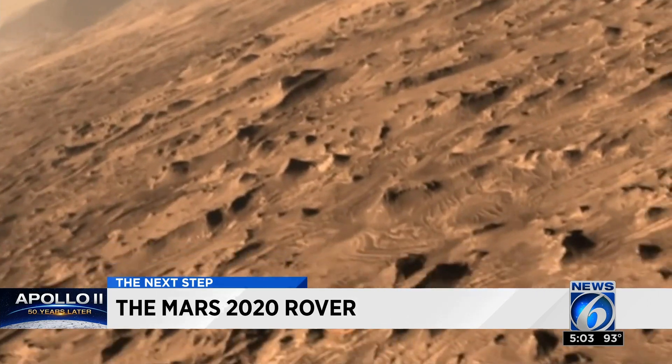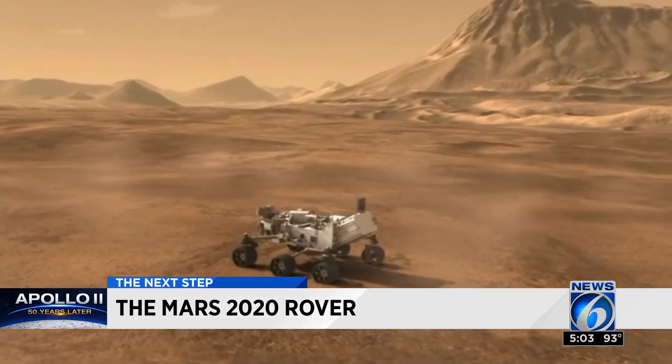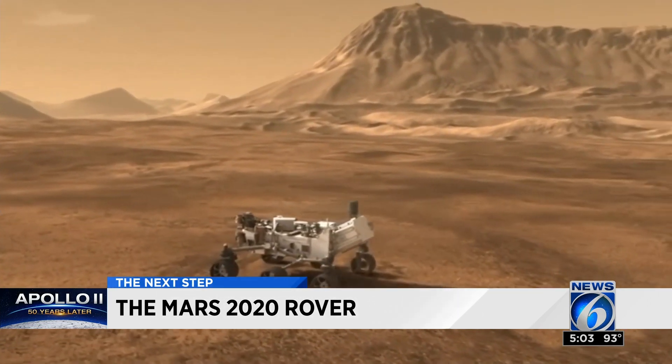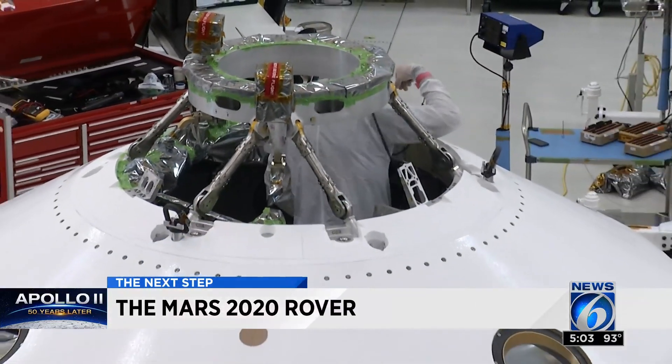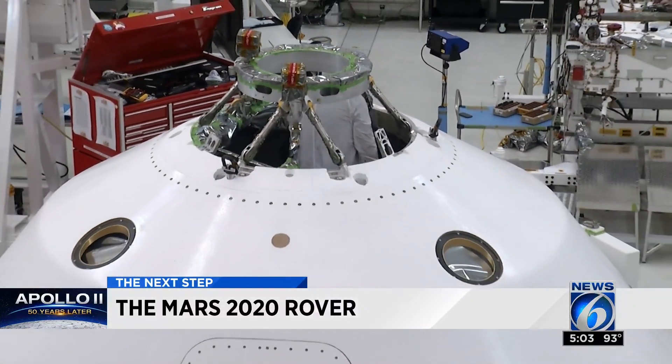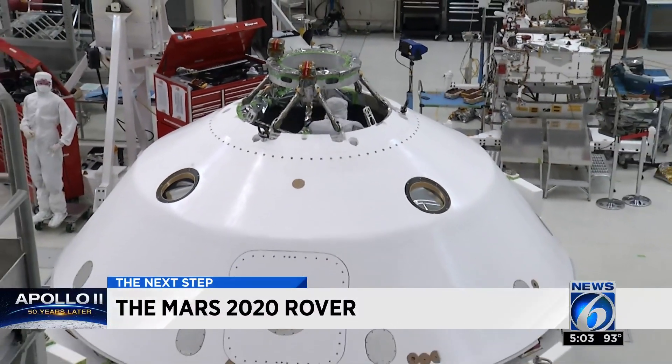NASA's Curiosity rover was lowered down on the surface of Mars in 2012 and has explored the surface ever since. NASA's next rover, similar to Curiosity but longer and heavier, will look below the surface and search for signs of early life on Mars.